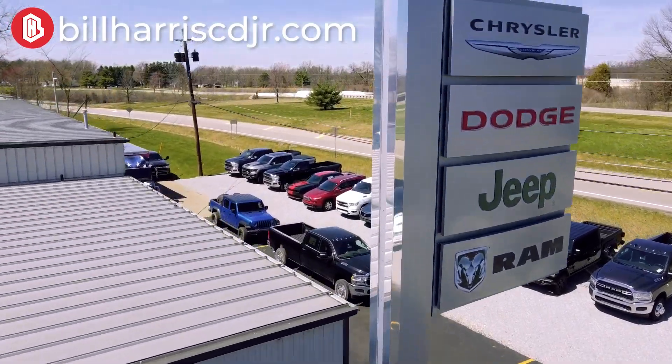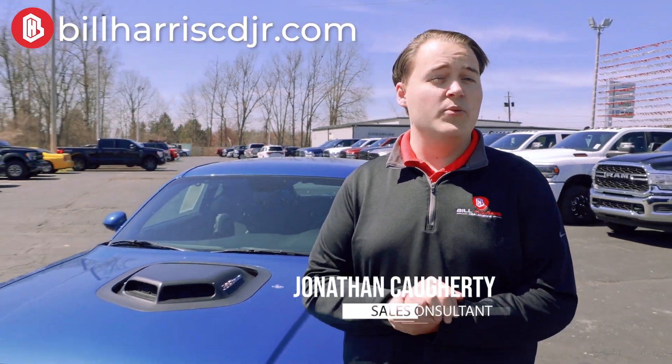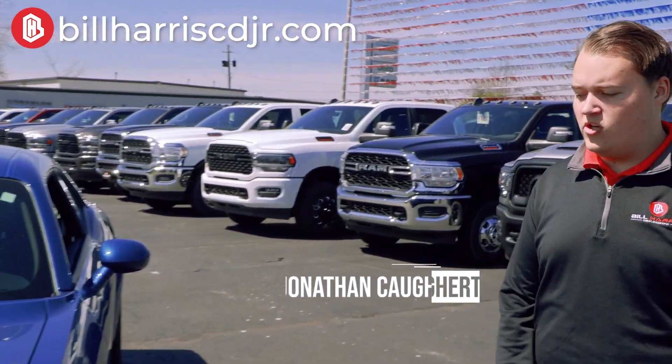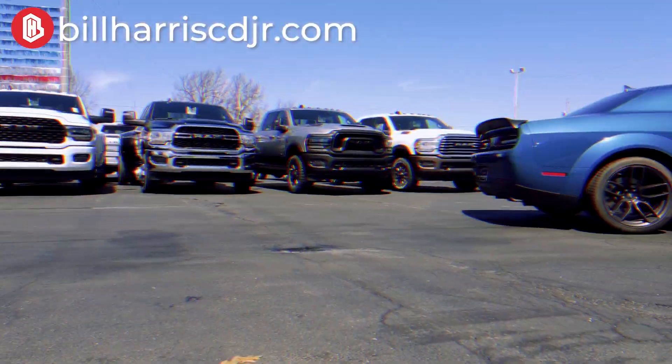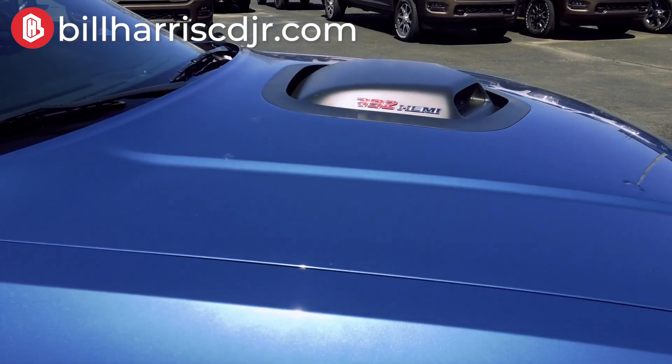What's up everybody, it's Jonathan at Bill Harris Dealerships in Ashland, Ohio. Today I wanted to bring to you this special edition 2022 Dodge Challenger Shaker Hood Wide Body Scat Pack. This thing is an ultimate beast — 485 horsepower — and it is the Shaker Hood edition package, which adds a special little piece to it.